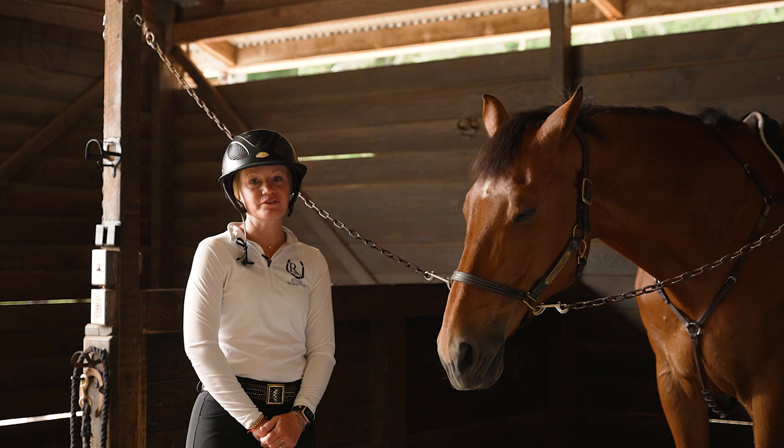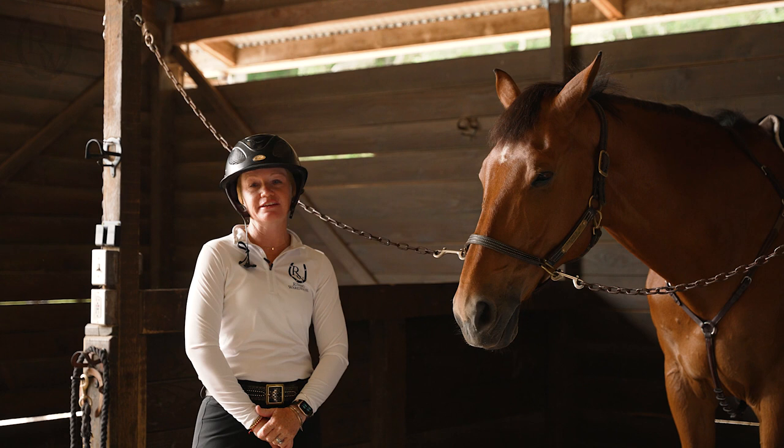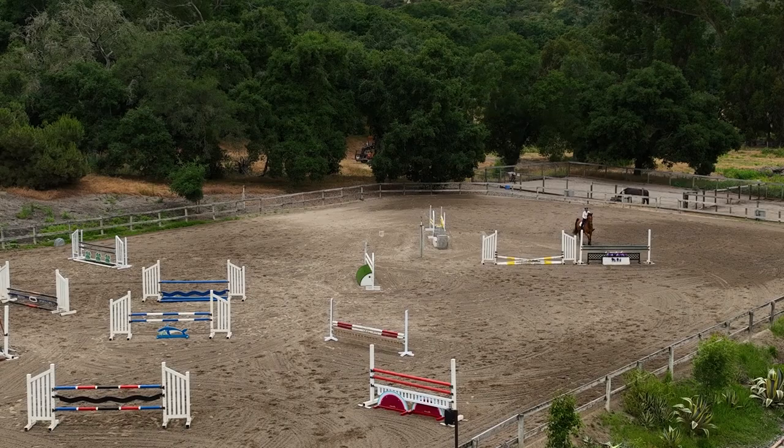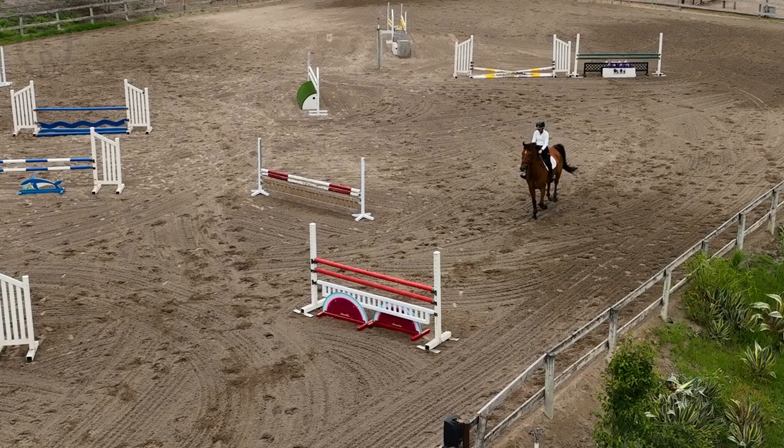In my opinion, a horse that's best for show jumping or for the show ring is a horse kind of like Samson — something that's big, bold, and brave. I love a horse that has a motor that's going to take you down to the fence, get your stride, and give you the confidence to finish the course that you have started.